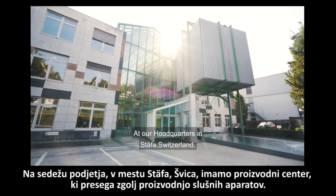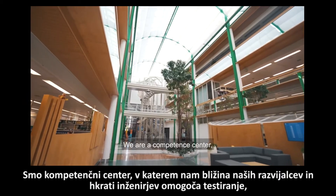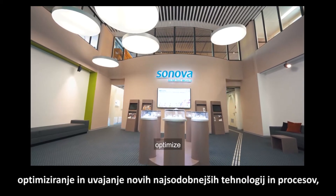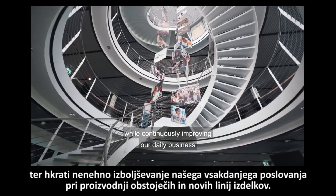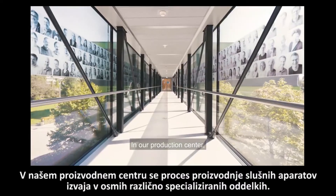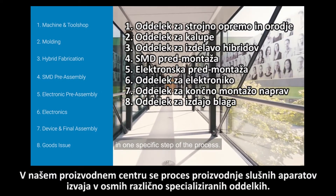At our headquarters in Staefa, Switzerland, we have a production center which goes far beyond the mere manufacturing of hearing aids. We are a competence center in which the proximity to both our developers and engineers allows us to test, optimize and introduce new cutting-edge technologies and processes while continuously improving our daily business in the production of existing and new product lines. In our production center, the manufacturing process of a hearing aid passes through eight departments, each specialized in one specific step of the process.